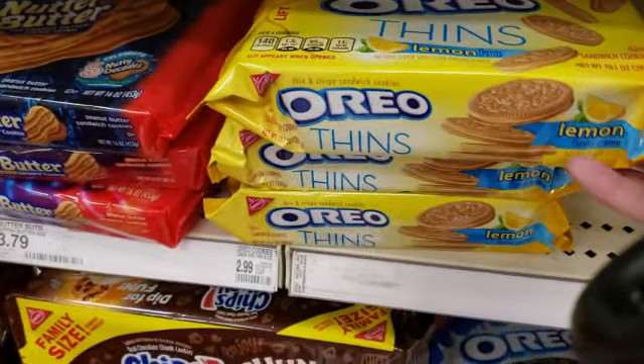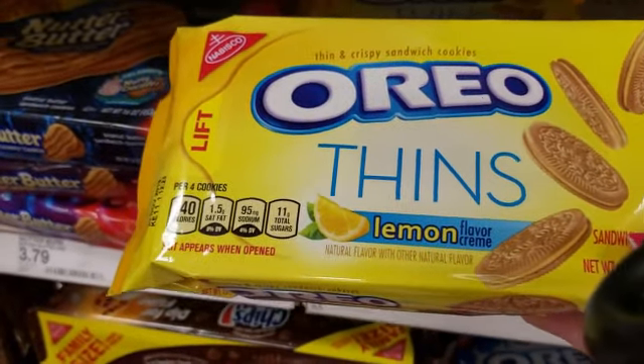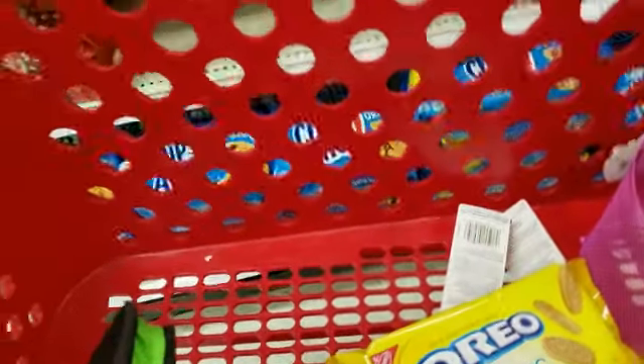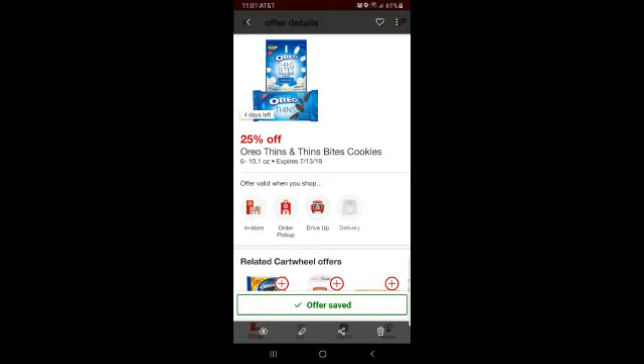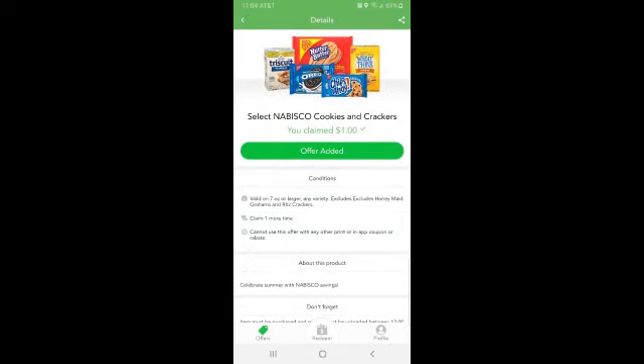The shelf is pretty empty of the Thins, but I'm really excited to try these. We're going to get the Oreo Lemon Thins — these are going to be $0.24 with all of our rebates. If you can find Straight Up Tea in a bottle, check out — we'll get $0.55 back. They don't have it here but I just wanted you guys to know; it's a really, really great deal.